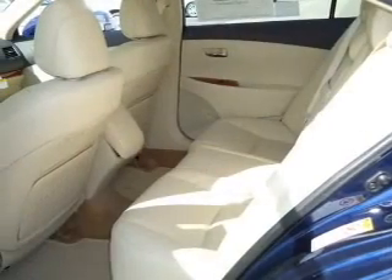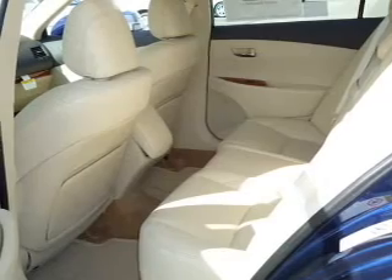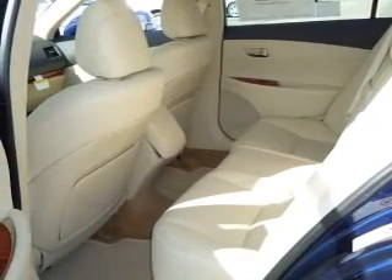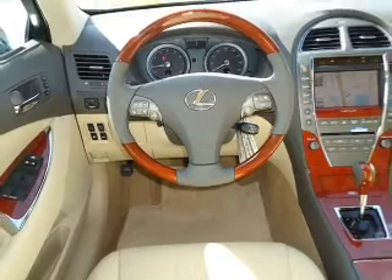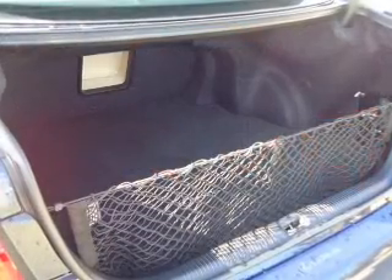Reach your destination effortlessly with GPS navigation. Stand out from the crowd with premium wheels. You will appreciate the safety feature of anti-lock brakes. Heated seats are a desirable comfort feature.